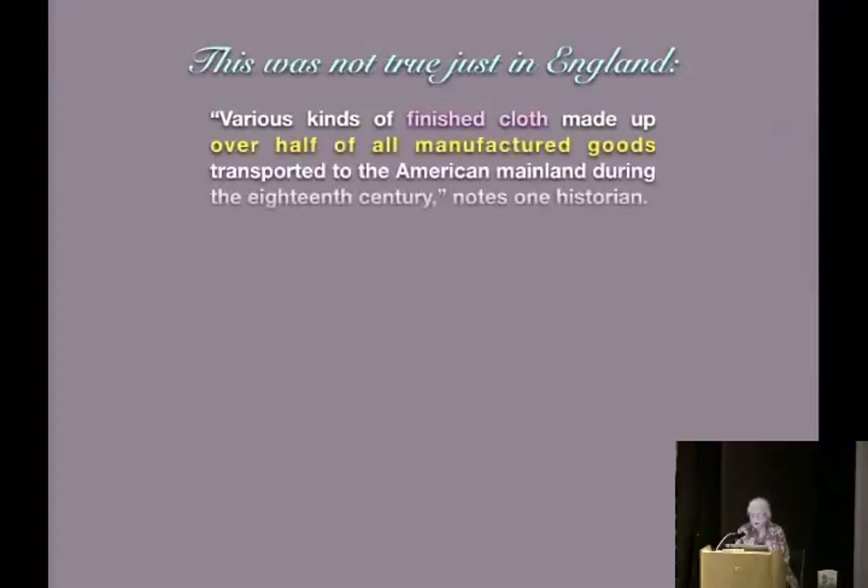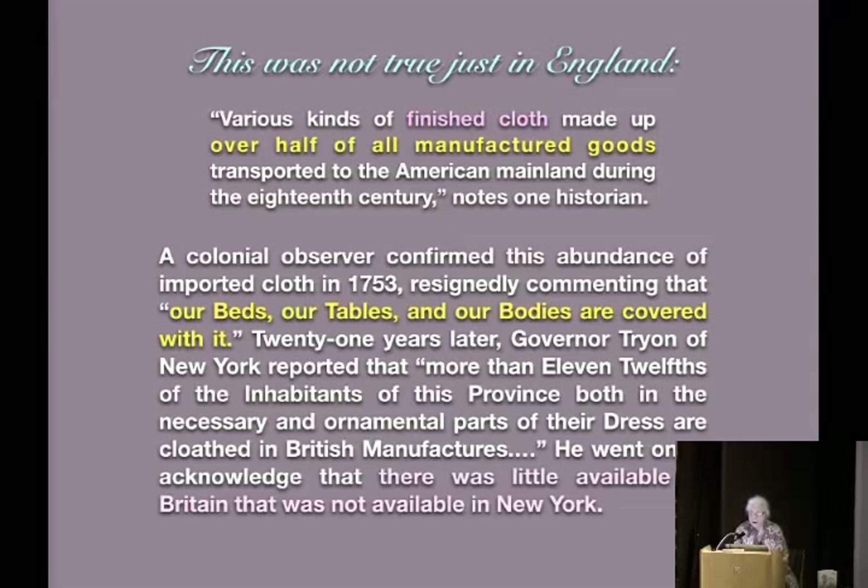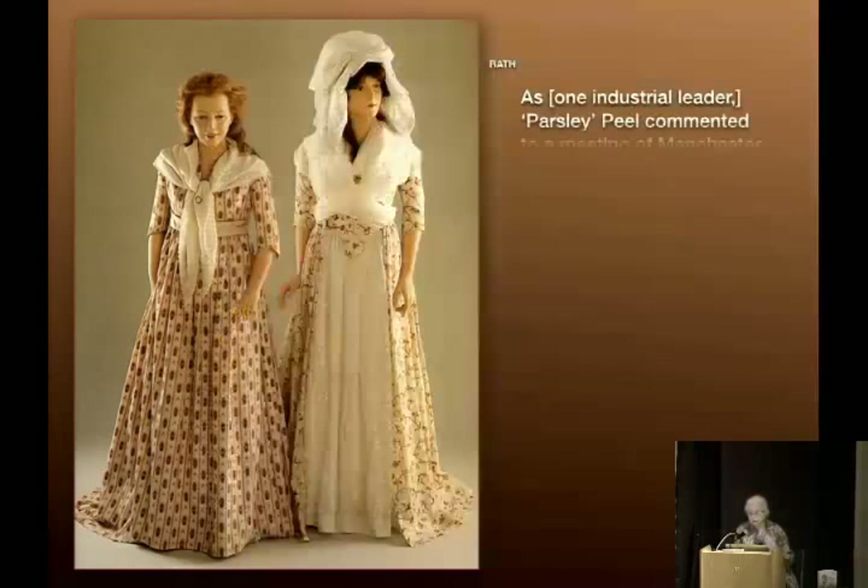This was not true just in England. Various kinds of finished cloth made up over half of all manufactured goods transported to the American mainland during the 18th century — that's over half of what England exported to us. A colonial observer confirmed this abundance of imported cloth in 1753, resignedly commenting: 'Our beds, our tables, and our bodies are covered with it.' Twenty-one years later, Governor Tryon of New York reported that more than eleven-twelfths of the inhabitants, both in the necessary and ornamental parts of their dress, are clothed in British manufactures.